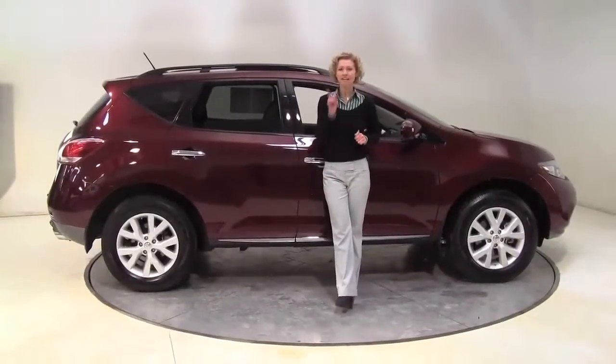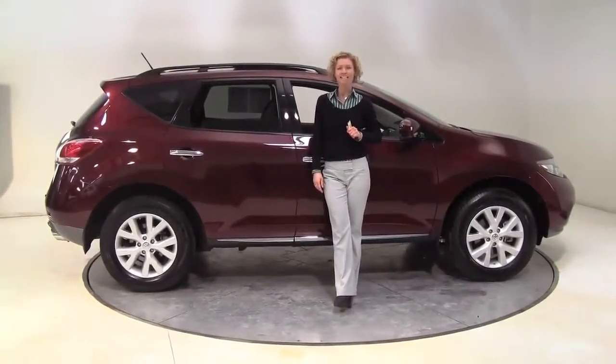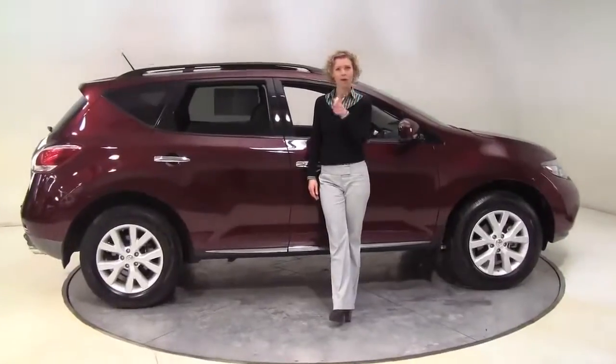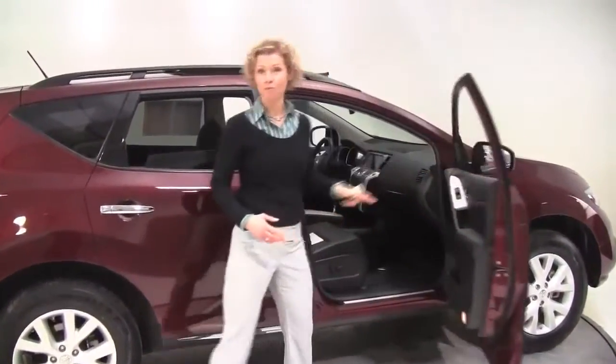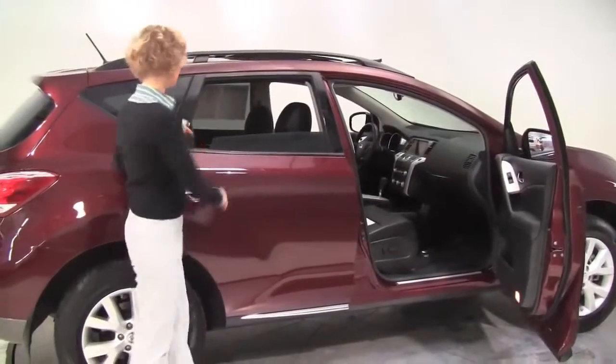Hello there, wise buyers. This is Erin coming to you once again from Feldman Nissan, Bloomington, Minnesota, with a great alternative to new. This is a 2012 Nissan Murano SL all-wheel drive.